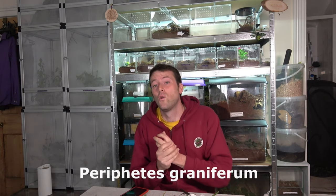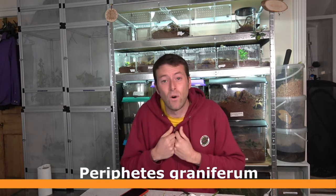Providing I remember, they are all going into the Phasmid Files playlist — bear with me on that. So today's video is about the Perifetes graniferum. I'm not actually sure if I've pronounced that right, but that's how I've always said it.